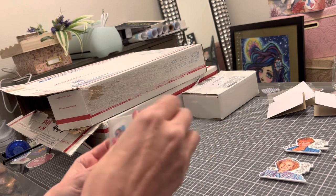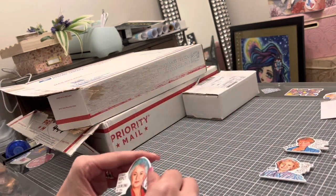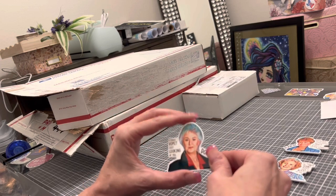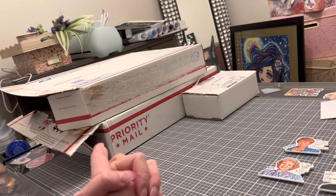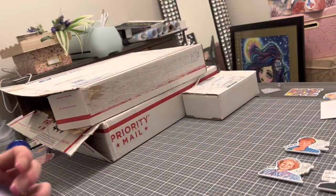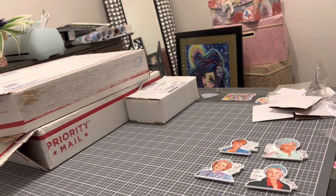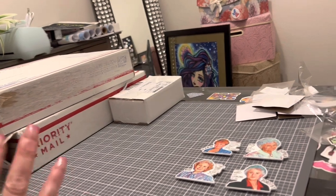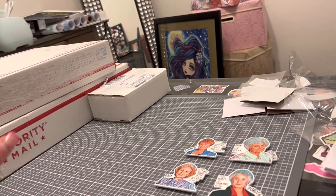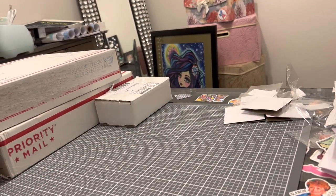Bea Arthur is a favorite of mine — she was very tall in real life. Dorothy says: 'I could vomit just looking at you.' All four ladies have passed but I still love them. These will be so fun on my diamond paintings. If you love the Golden Girls or diamond paintings, check out Distracted by Diamonds on Etsy — I'll have the link below.